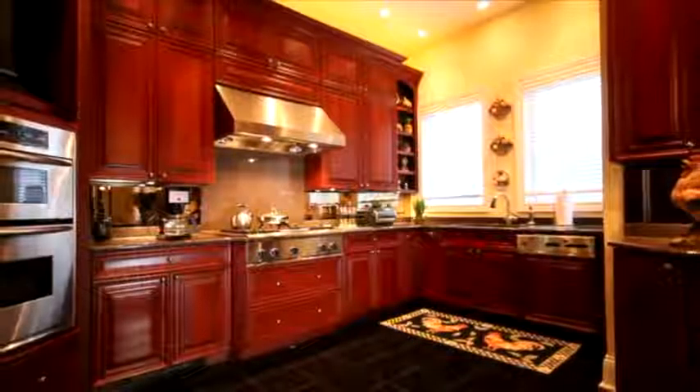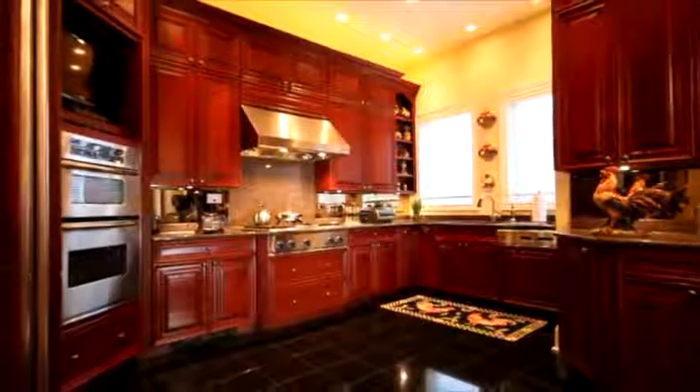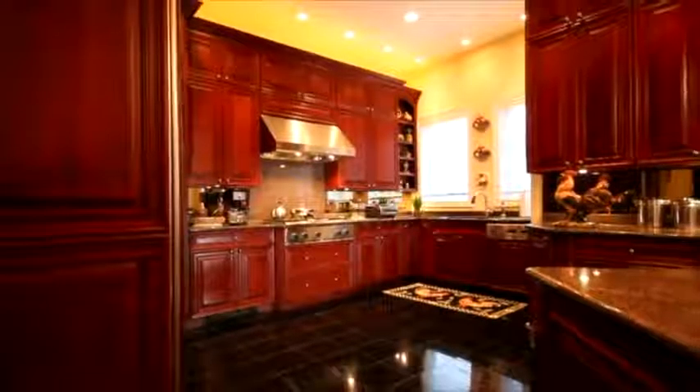The chef's kitchen features a Thermador and KitchenAid appliance package, 54-inch custom cherry cabinets, granite counters, and elegant marble tile.